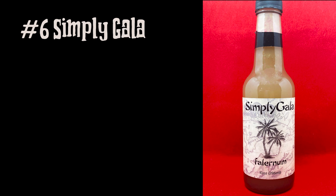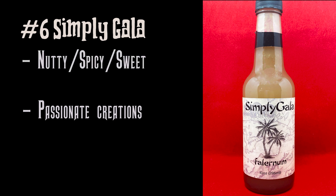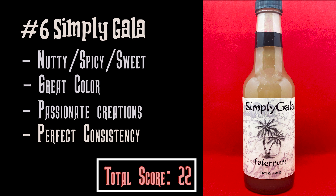Number six: Simply Gala. Simply Gala is made by wonderful, passionate people. They have many types of syrups and their Falernum is fantastic — definitely top 10 material. It has a nice nutty, spicy, and sweet flavor. I didn't get much citrus, but it is very balanced in those other elements. It has a perfect consistency and color — it looks homemade, like someone took fresh nuts and fresh spices and just made it at home.